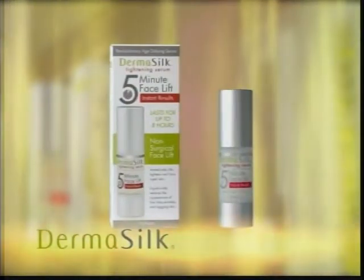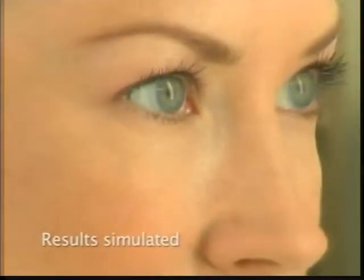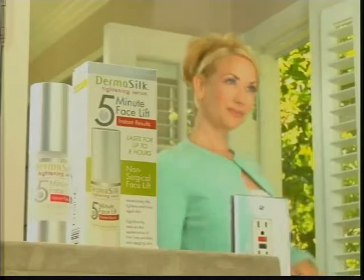Introducing Dermasilk, the 5-Minute Facelift Instant Tightening Serum. Dermasilk immediately lifts, tightens, and firms skin to reduce wrinkles. Look your best in just 5 minutes with Dermasilk.